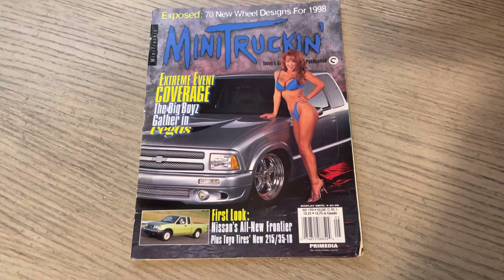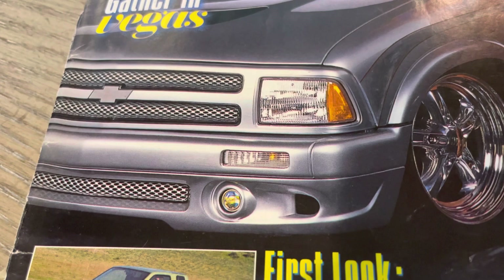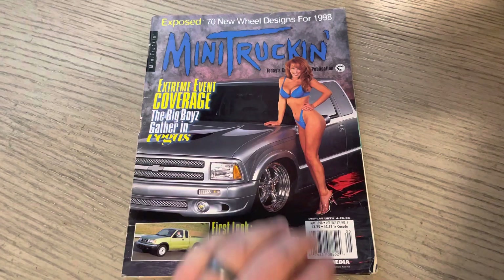You have the first look of the Nissan all-new Frontier. Just a cool cover, real clean truck. Being an S10 guy, I always loved those headlights and that grille — just real clean, kind of sport truck era-ish. The Boyd wheels were, I think, exclusive wheels to the Trader catalog, if I remember correctly in the feature.